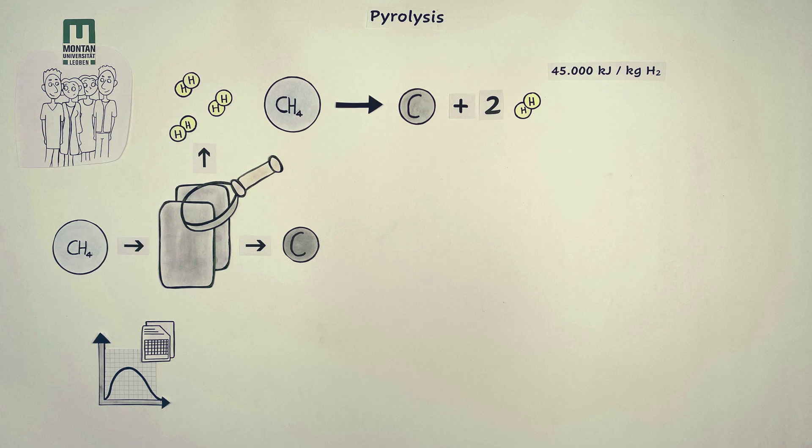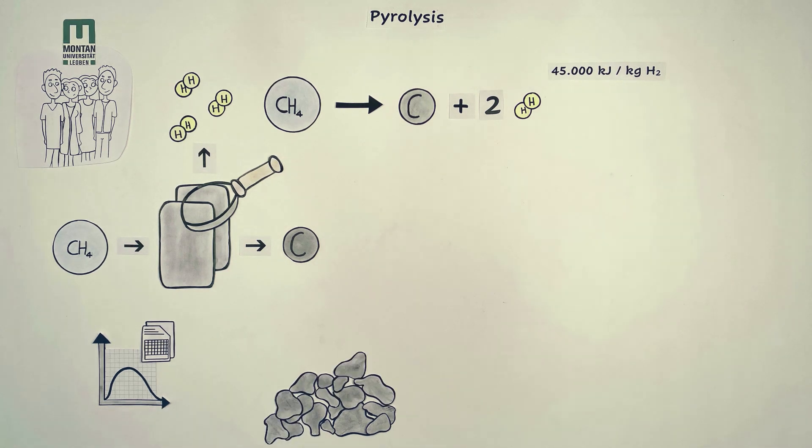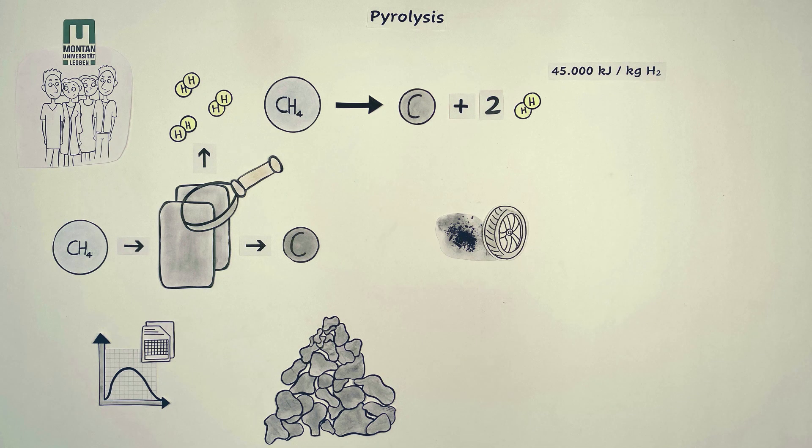It is rather clear what hydrogen can be used for, but what can you do with carbon? Obviously, 3 kg of carbon are produced for each kg of hydrogen — quite an amount to handle. In the end, it comes down to the structure of the carbon, which can substantially vary depending on pyrolysis technology and process parameters. For example, black carbon can form, which can be used for the production of tires. Another possibility is the formation of graphite, which can be used for the production of electrodes and batteries or in refractories for high-temperature applications.